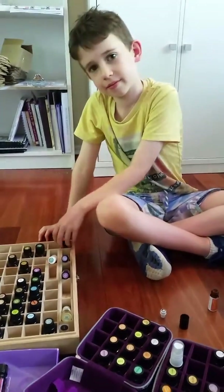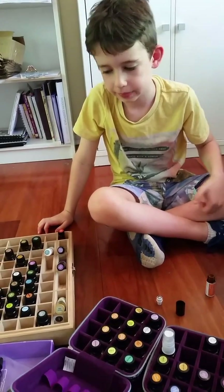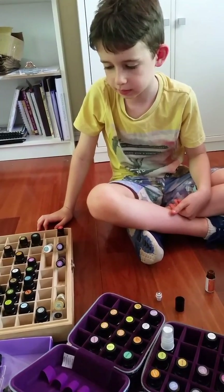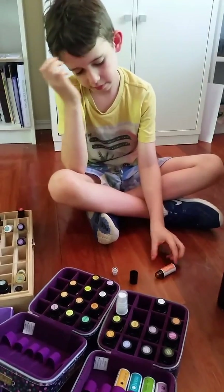Hi everyone, Rita here and I've got Toby with me today. What we're doing is making up a roller blend for him. It's called Happy Kiddo, and this blend is kind of intuitively picked by the child.